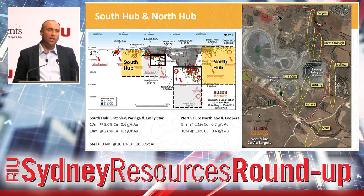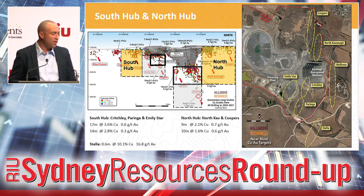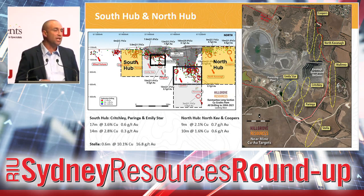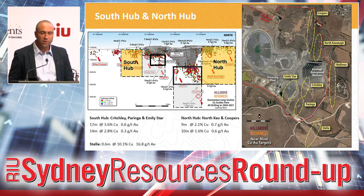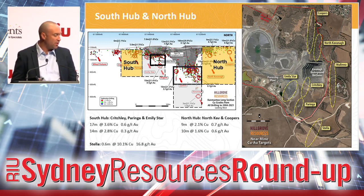In addition to the depth and strike extensions that we have in Nugent and Kavanagh, we have another couple of areas we call South Hub and North Hub. South Hub is a collection of three different work areas — Critchley, Paringa, and Emily Starr. Emily Starr was a mined area in about 2013 to 2014, about 100 metres in depth, and remained open at depth below the open pit. Critchley and Paringa show some excellent drill results — 17 metres at 3.6% copper with a half-gram gold credit — really nice intercepts to follow up and bring into an initial underground resource that we could incorporate into a future mine plan.